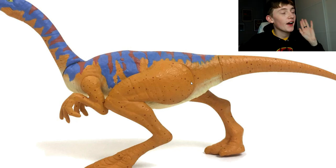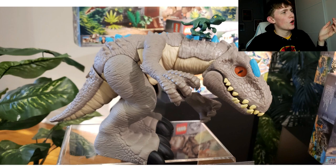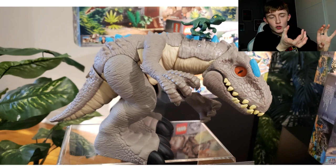Here's an Indominus Rex figure - it has blue on top and it moves in a really cool way. I saw a video of it but I don't collect that imaginext-style stuff so I won't focus on it.